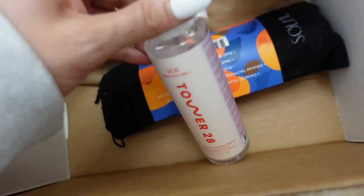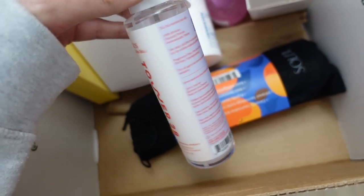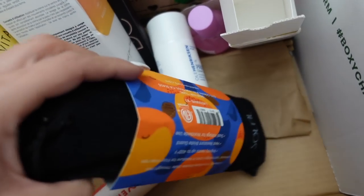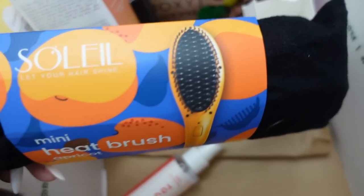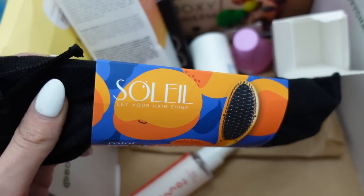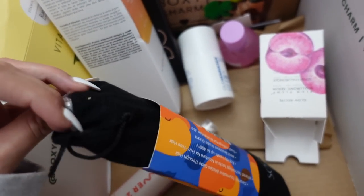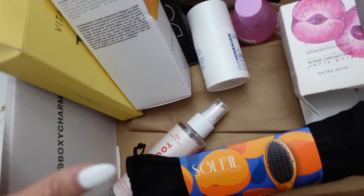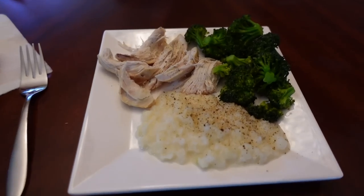The last two items are an SOS Tower 28 facial spray — excited to discover a new brand — and a mini heat brush by the brand Soleil, which I thought was kind of cool. I probably won't use the heat brush since I just use a straightener, so I'll likely save it for my giveaway when I hit 100K. I've honestly been loving BoxyCharm and I save products I don't personally want to try as giveaway prizes for you guys.